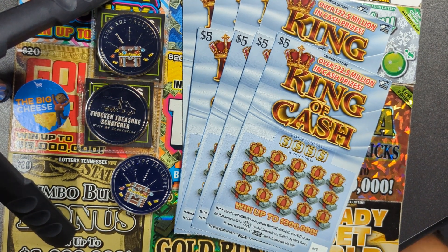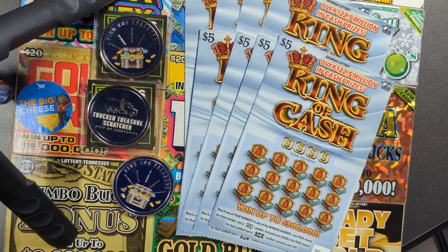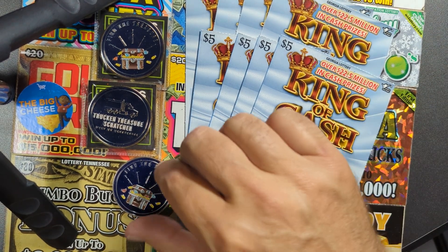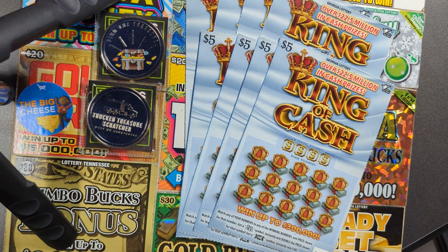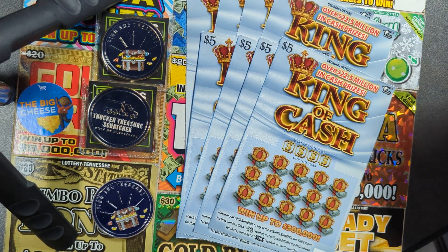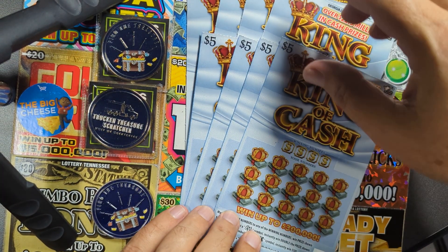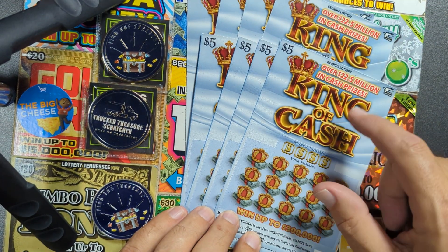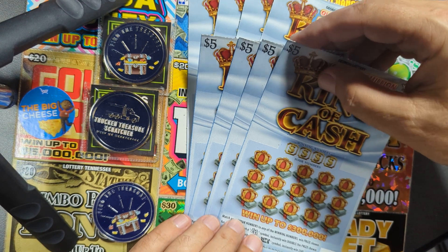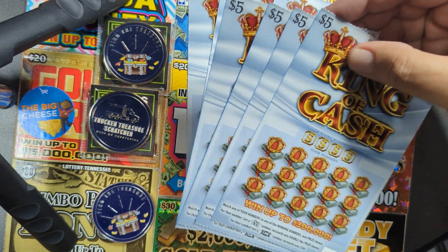Hey YouTube, Truck and Treasure here with a scratch video. I'm on my way to Kentucky and these are Georgia tickets. These are from south of Atlanta on I-75, exit 201. I picked up these hot tickets — these King of Cash — I've seen some good results on them lately, so I figured I'd better play a few and see how we do.